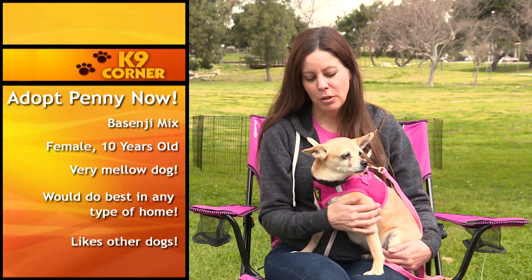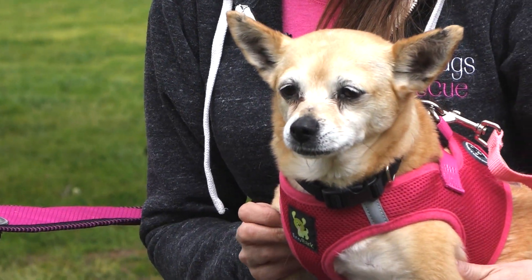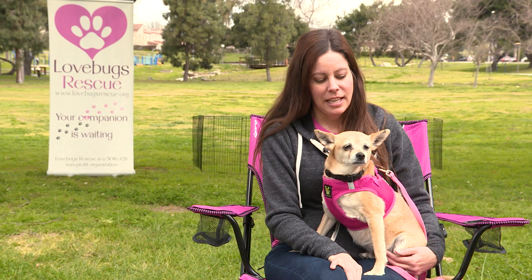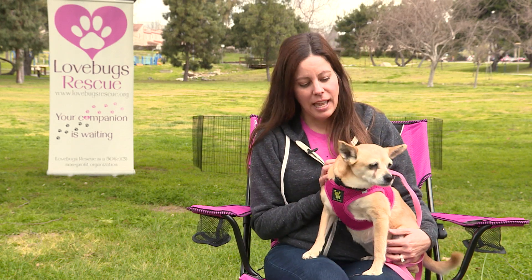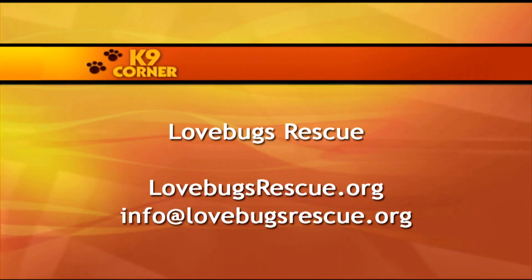This little cutie is Penny. She was surrendered to the Apple Valley Animal Shelter by her former owner, and honestly we have no idea why. She is absolutely perfect — one of those bomb-proof dogs that will fit into any type of home situation. Penny is a 10-year-old, 13-pound Basenji mix. She loves other dogs, is super food motivated, easy to handle, and great in a home with adults or kids. She likes laying in the sun, playing in the garden, and is super low-maintenance. If you're interested in adopting or fostering, contact Love Bugs Rescue at lovebugsrescue.org or info@lovebugsrescue.org.